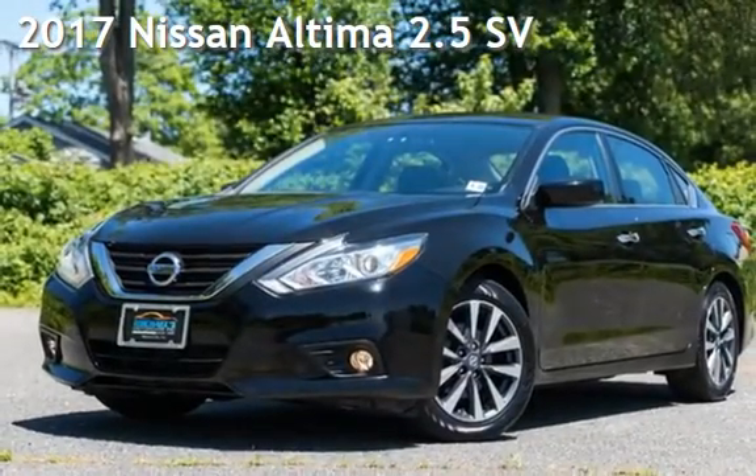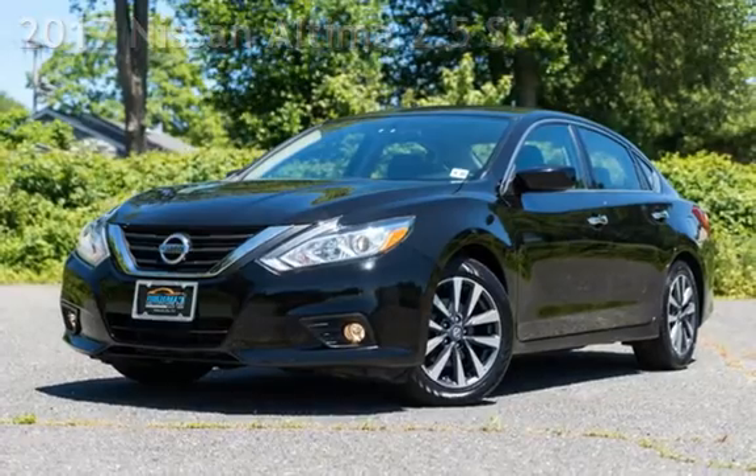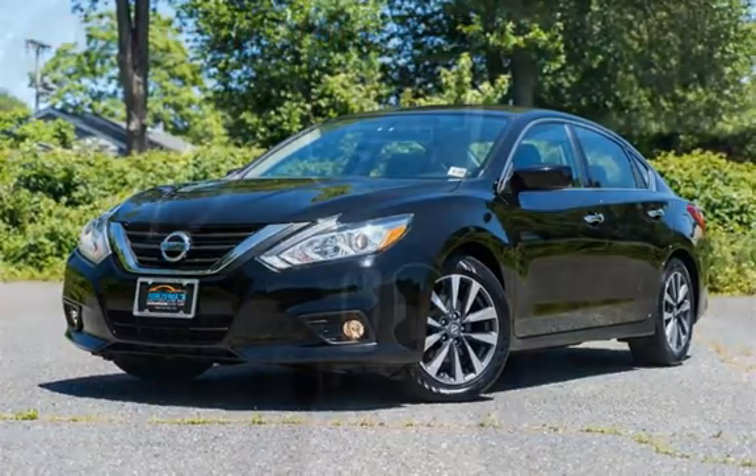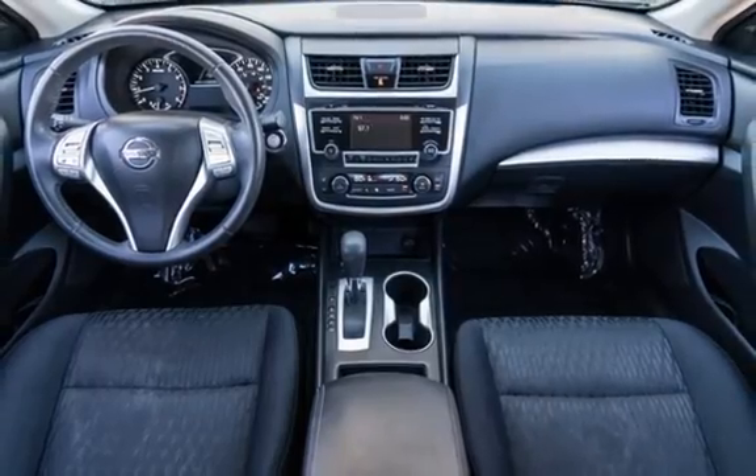Presenting a pre-owned 2017 Nissan Altima 2.5. This four-door sedan has a four-cylinder, 2.5-liter i4 engine, with front-wheel drive, and an automatic transmission.